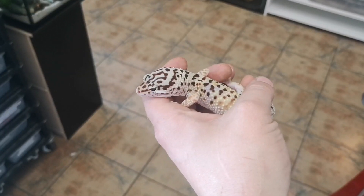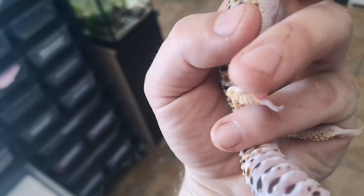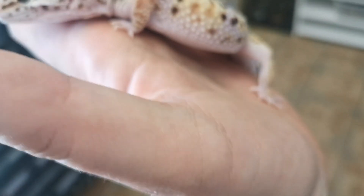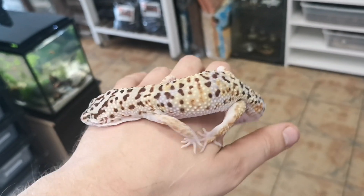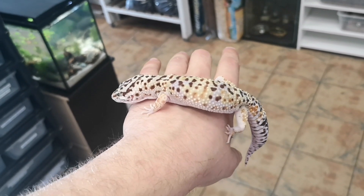That said, not all geckos have them. This is a leopard gecko — these are super popular in the hobby. But if we look underneath him, there are none of those sticky pads there at all. That makes sense with this little guy, because this is not a tree-climbing gecko. These guys hang out more so on the ground — they're terrestrial as opposed to arboreal.